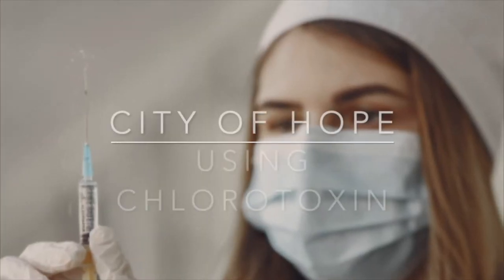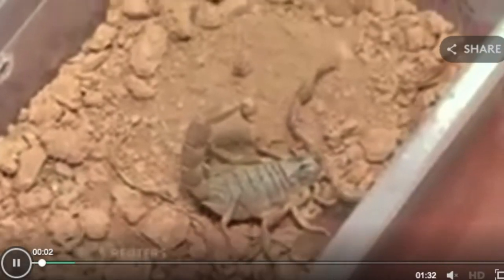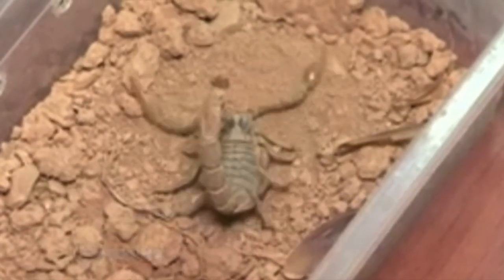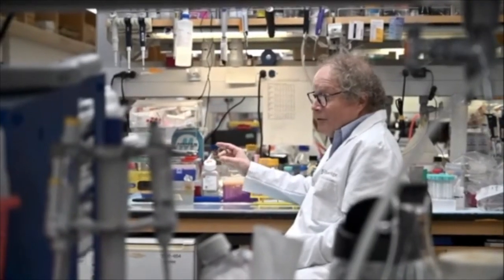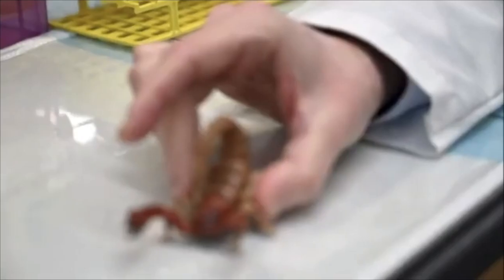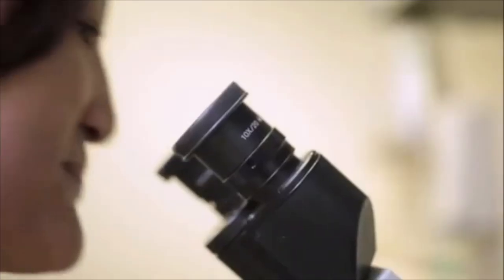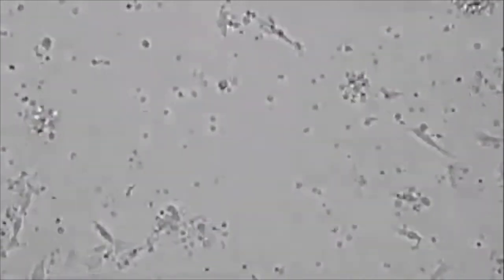There's a long history of using venoms, or the proteins contained in venoms, as therapeutics. Chlorotoxin was isolated as a component of the venom of a scorpion like this one — it came about through predator-prey evolution between the scorpion and its prey.